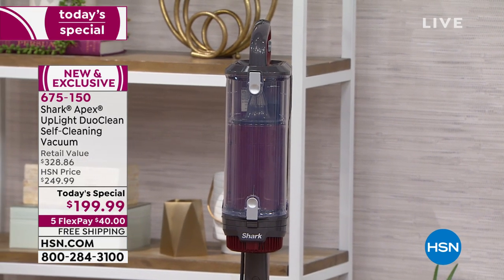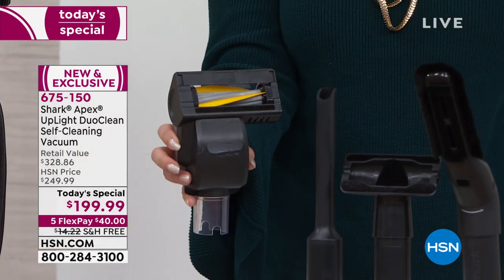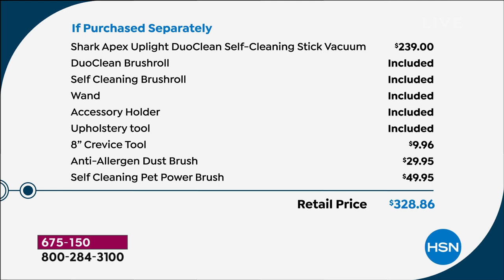This is a tool you can buy extra and pay lots of money for — if purchased separately it's $49.99 by itself, but it is included. It's a crazy big deal. Plus you've got all these extra goodies. If purchased separately, the Apex alone is $239, so it's already $40 less. What we're doing here at HSN is adding the crevice tool, the anti-allergy dust brush — that's a $30 value — and the self-cleaning pet power brush.